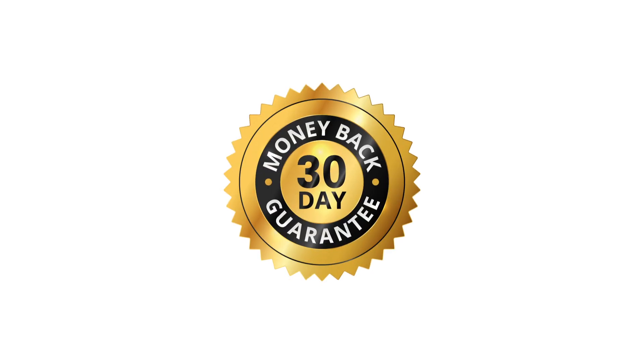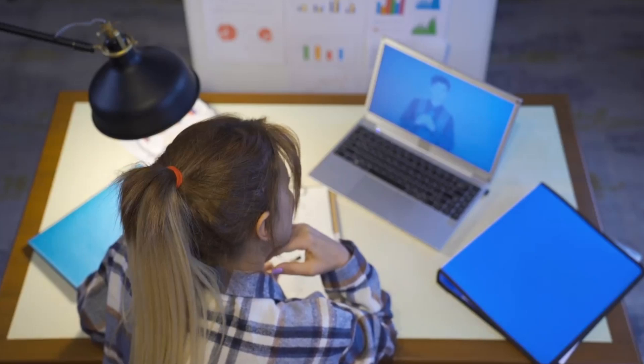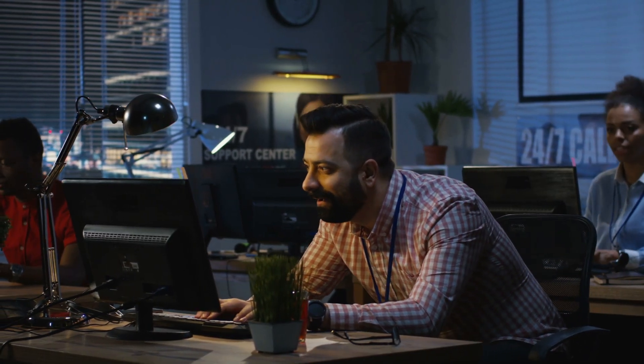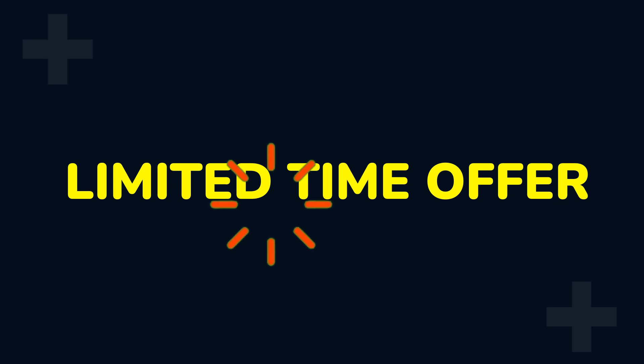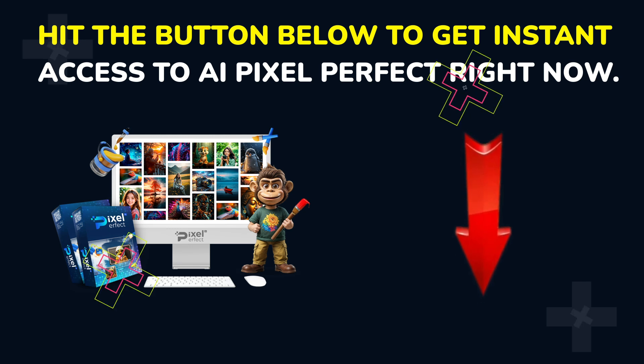As always, your purchase is backed by our rock-solid 30-day guarantee — there's no risk whatsoever attached. You'll also receive easy-to-understand video training and round-the-clock support from our excellent customer service team. Take my word, this is truly a game-changer and there is nothing like this out there at such a low price. Don't forget this is a limited-time offer and will be taken down at any moment. So don't wait — hit the button below to get instant access to AI Pixel Perfect right now. Good luck, and we look forward to helping you use this awesome technology to get 10x audience attention hands down.